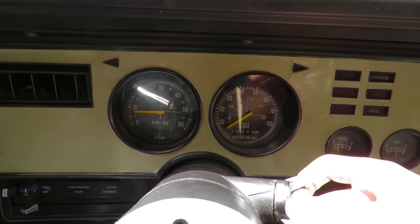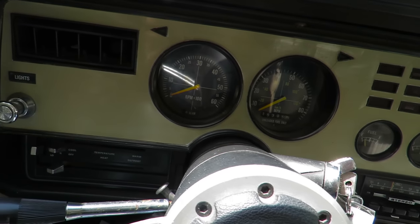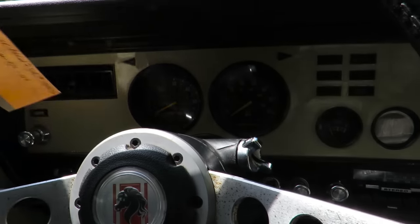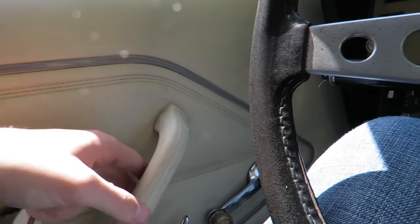We'll go ahead and shut it off — you have to press the button on the left side of the steering wheel to get the key to turn off all the way. And we'll go ahead and check out the outside.